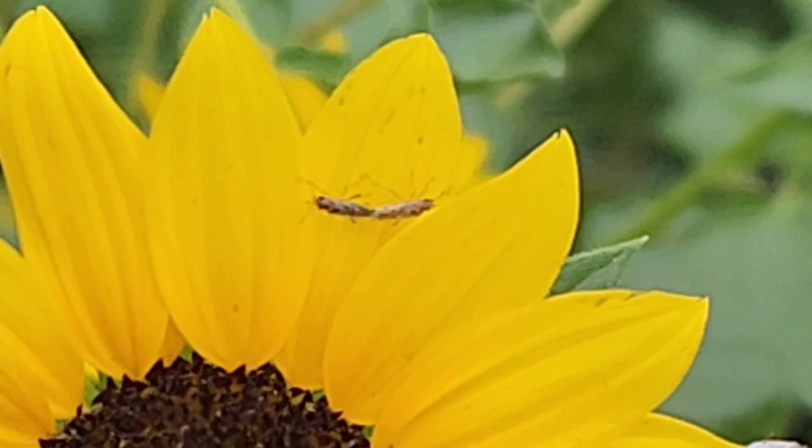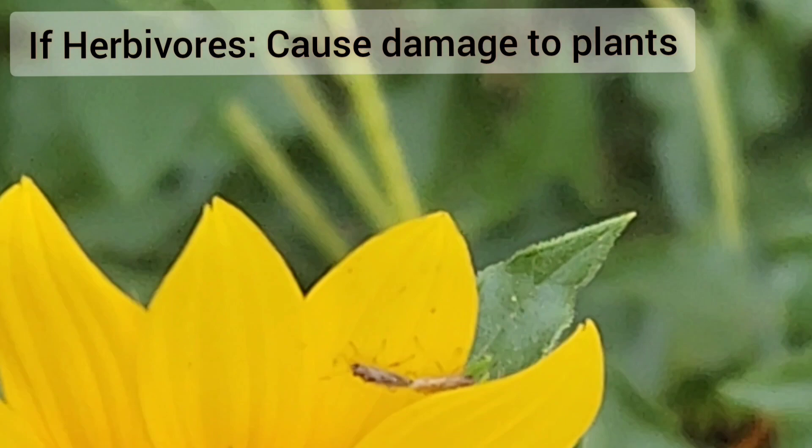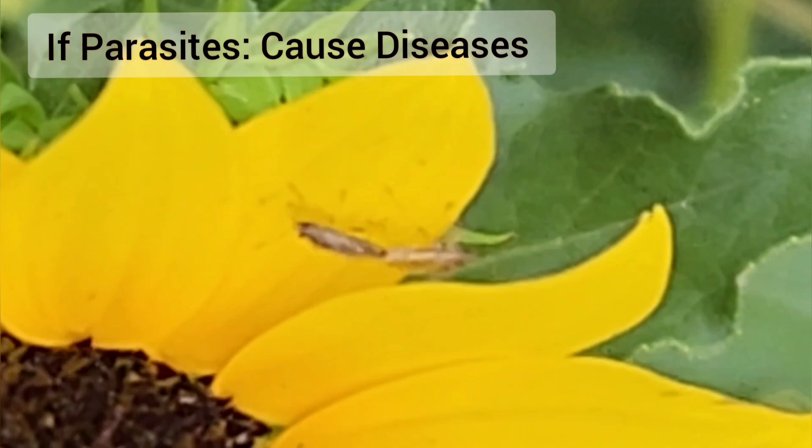Their role in the ecosystem: some are predators, so they control harmful insects. Some are herbivores that cause damage to crops. Some are parasites or vectors, so they transmit diseases.